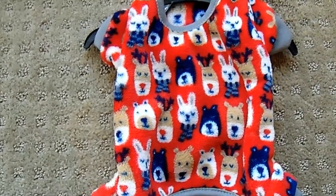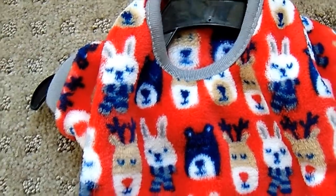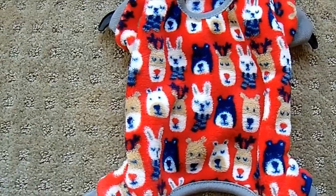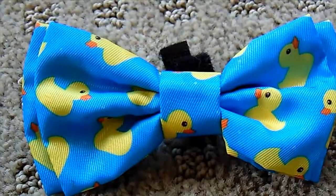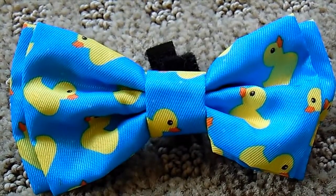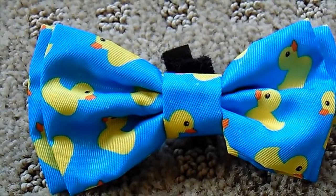I absolutely fell in love with this one. It's from PetValue — it's like a little onesie, super soft, and it's actually got a Christmas design on it. I've always wanted to get her PJs so I'm so excited about this. It was only $9.99 and they only had size small — I think they'll probably have more at Christmas. The last thing today is a little bow tie — blue with little yellow rubber duckies, found at Bone and Biscuit for $7.99. They have small, medium, and large, and I'm absolutely in love with it.